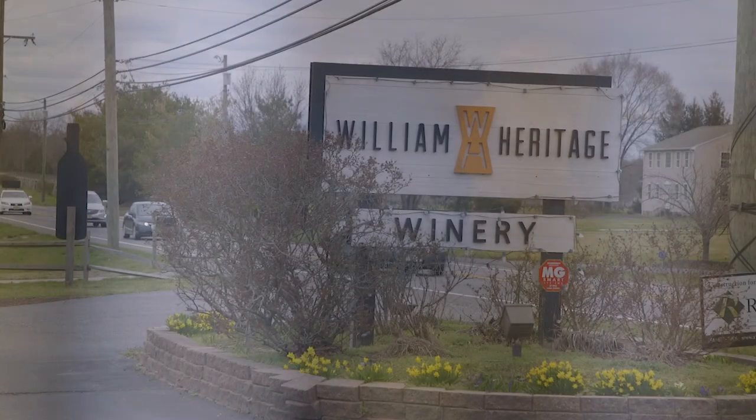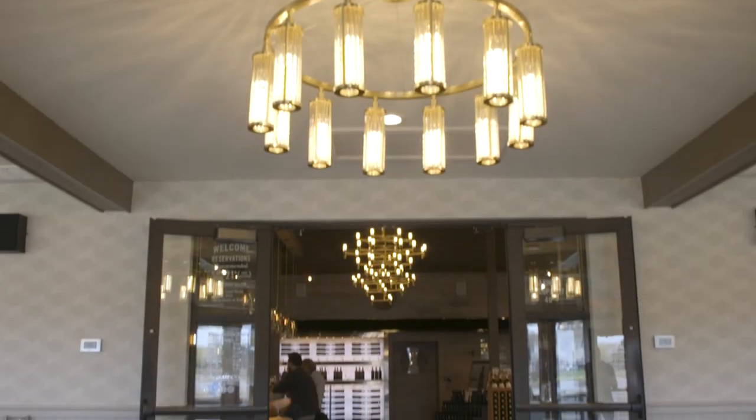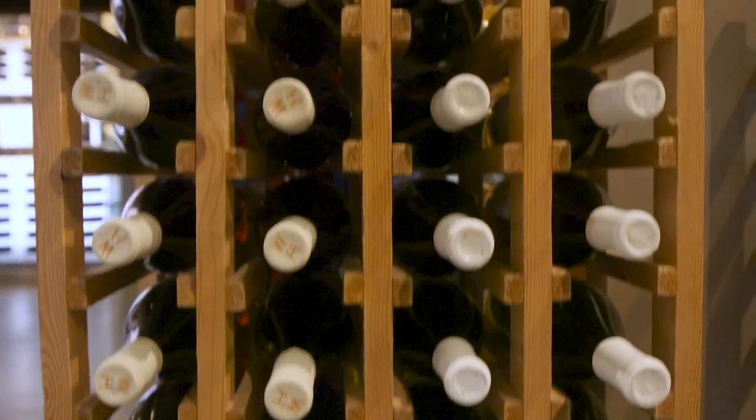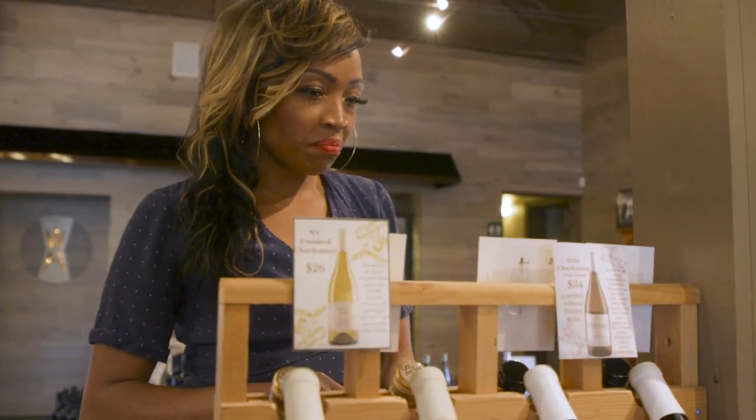One of my favorite places to go while in Mullica Hill is William Heritage Winery — brunch, wine tasting, and wine on tap. You've got to check it out.